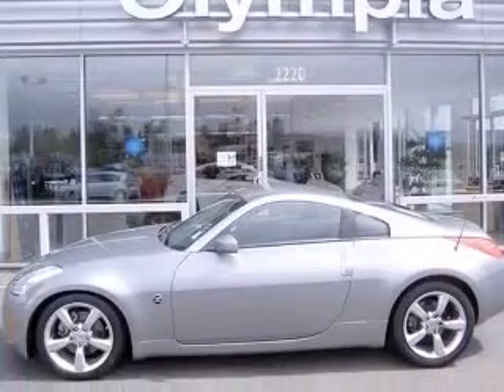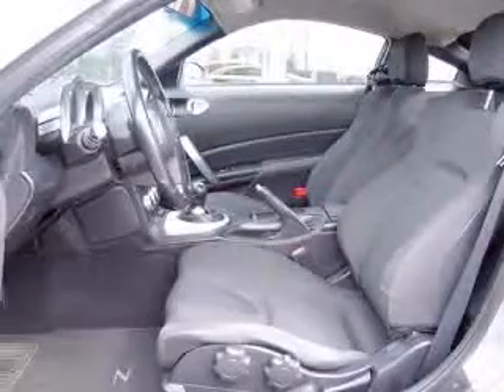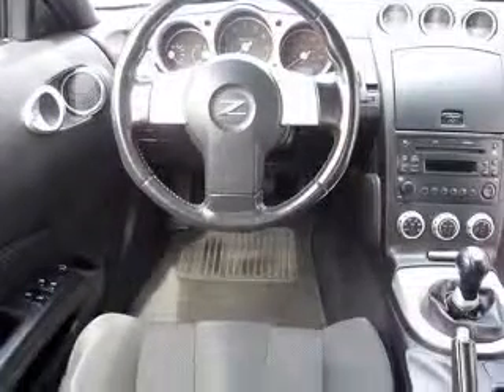This vehicle has a gray exterior and includes the following options: four-wheel ABS brakes, air conditioning with climate control, center console, and full covered storage.